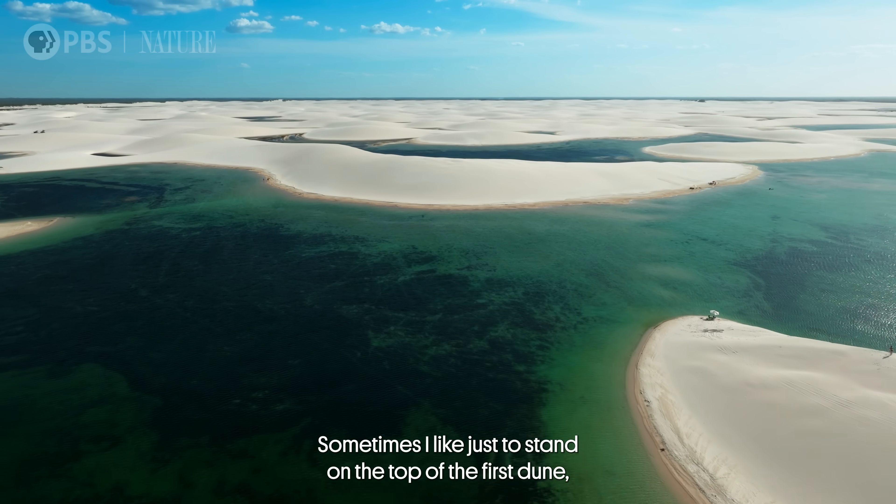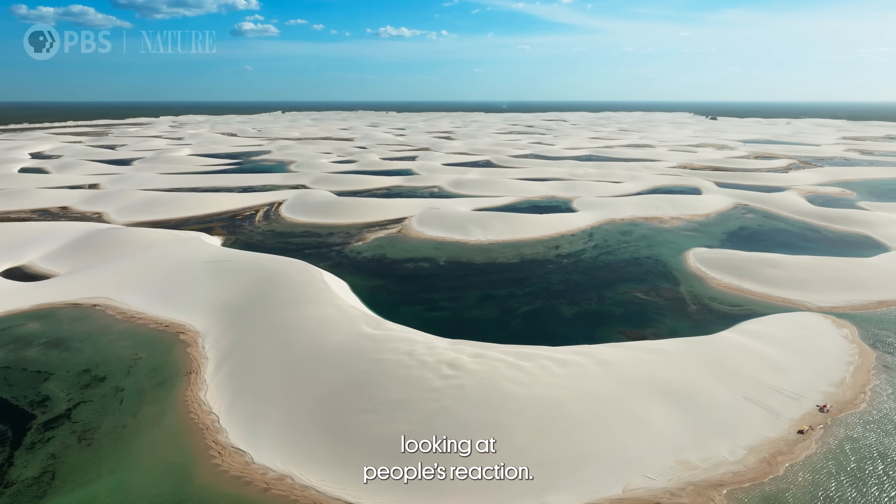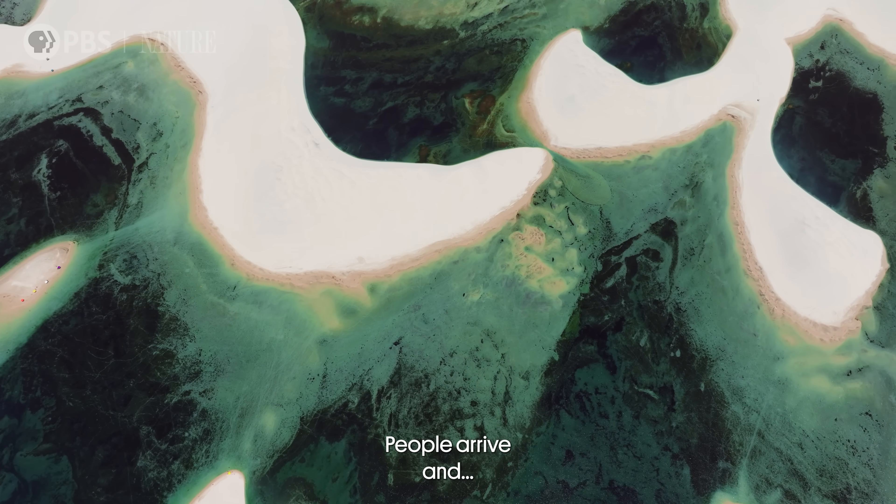Sometimes I like just to stay on the top of the first dune, looking at people's reactions as they arrive.